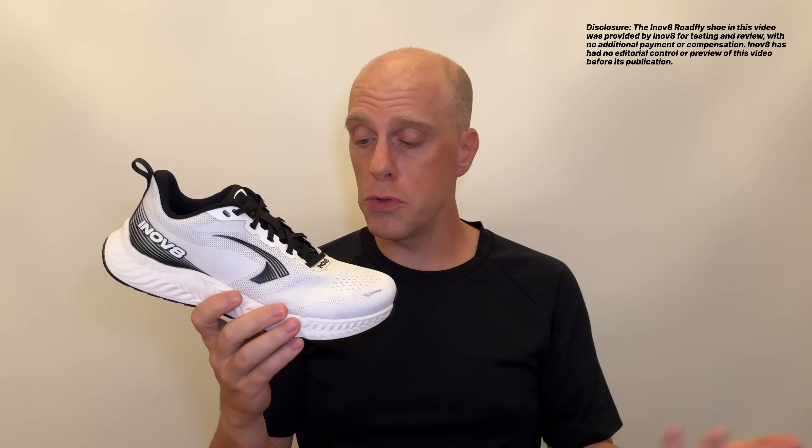Another thing I wanted to talk about: I got some comments around my review of the Inov-8 Roadfly — which Inov-8 sent me for review, though they're not paying me and don't know I'm talking about it here. I love this shoe and I'm running a lot in it, which I think came across in my initial impressions review. But in the comments, a lot of people mentioned Topo and Altra.